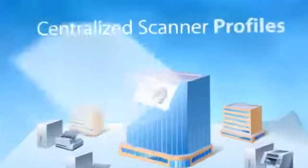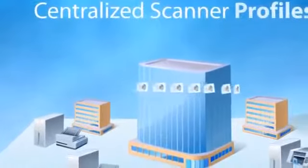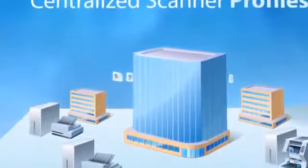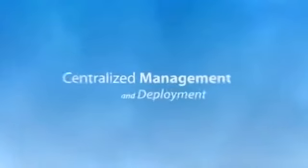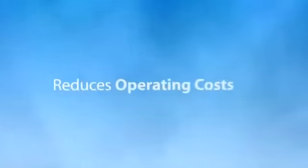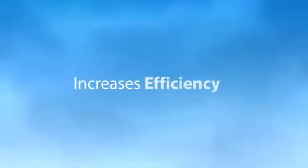With the new centralized profile management, your administrators can control the deployment of scanner profiles and ensure that only the most current profiles are available. Centralized management and deployment reduces operating costs and increases the efficiency of your scanning operation.